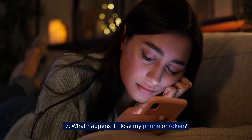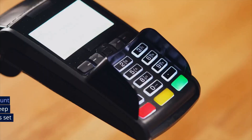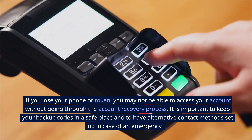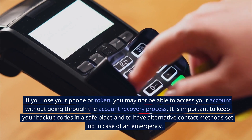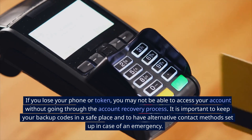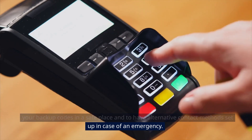7. What happens if I lose my phone or token? If you lose your phone or token, you may not be able to access your account without going through the account recovery process. It is important to keep your backup codes in a safe place and to have alternative contact methods set up in case of an emergency.